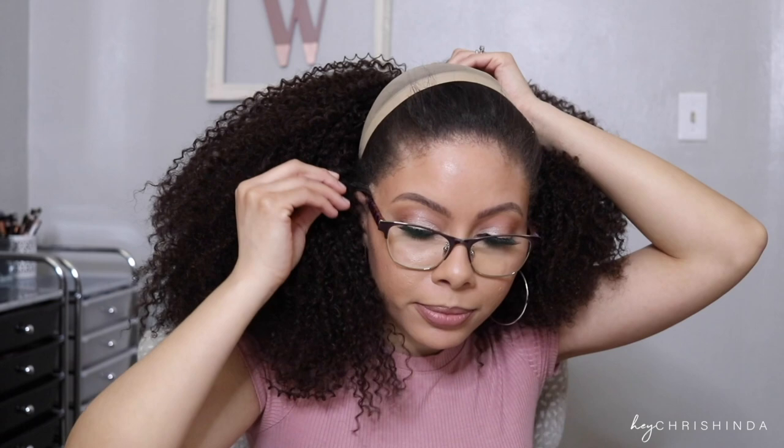Oh shoot — I forgot that bobby pin was right there. All of that time and I forgot to do the intro! I wanted to just hop on and show you guys what the wig looks like on me without makeup on, because that's how I'm going to be wearing it 99.9% of the time. I hardly ever wear makeup.